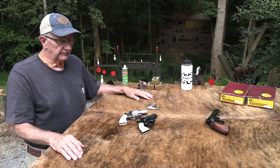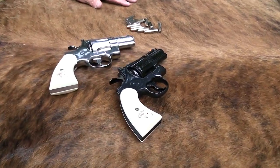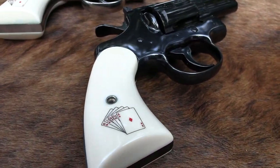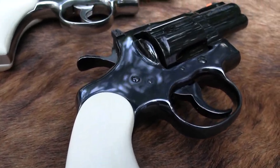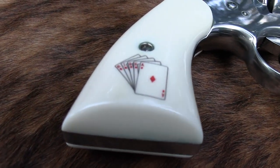Hickok45 here. Look what I've got — a set of Pythons. They're called the Snake Eyes. Are they beautiful or what? You might have seen the picture I posted on Instagram, just briefly, of these fine revolvers.